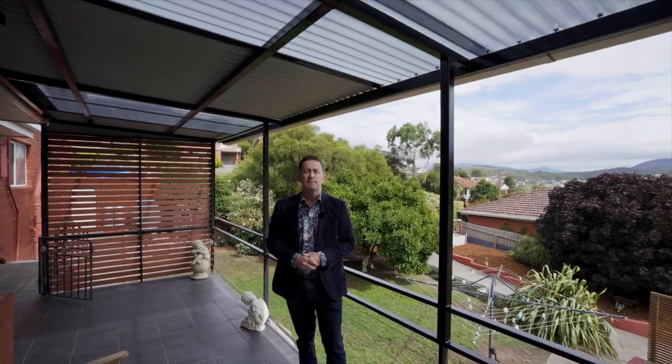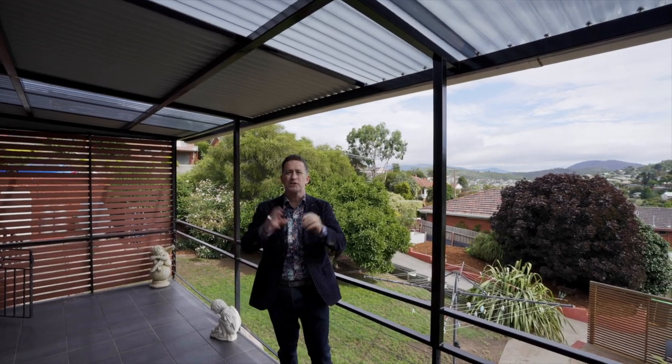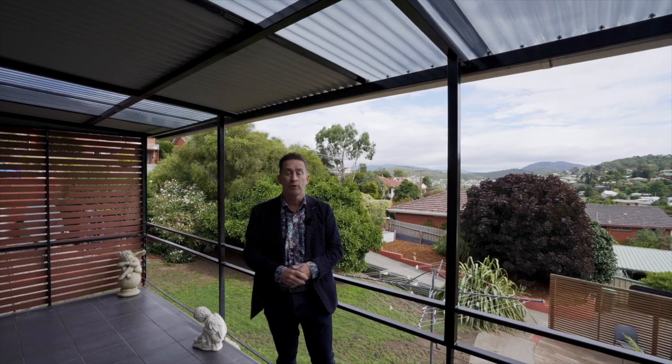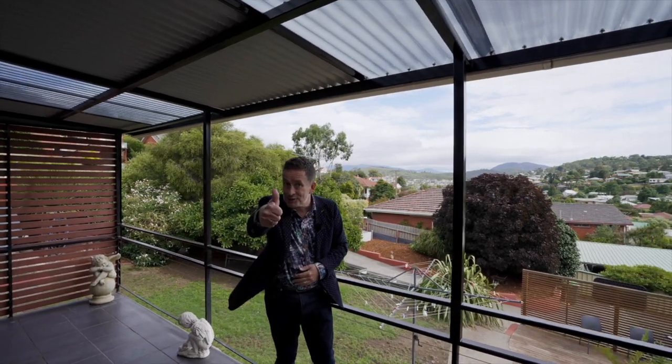So there you have it, team — number 66 to 68 Henley Street in luscious Lindisfarne. A huge family home and a separate block on its own title. What more could you want? Property just got serious.